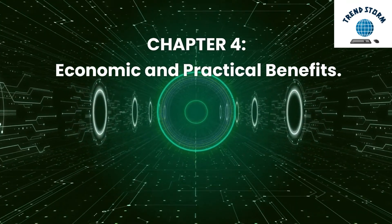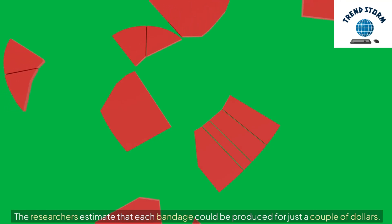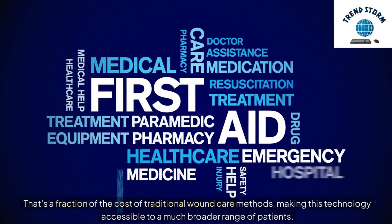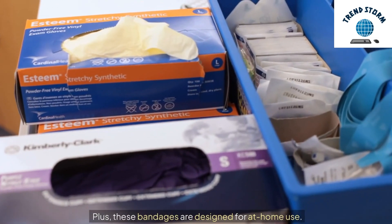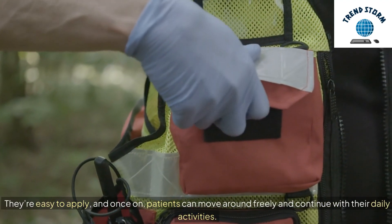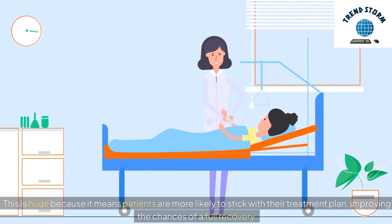Chapter 4: Economic and Practical Benefits. One of the most exciting aspects of this technology is its affordability. The researchers estimate that each bandage could be produced for just a couple of dollars — a fraction of the cost of traditional wound care methods, making this technology accessible to a much broader range of patients. Plus, these bandages are designed for at-home use. They're easy to apply, and once on, patients can move around freely and continue with their daily activities. This is huge because it means patients are more likely to stick with their treatment plan, improving the chances of a full recovery.